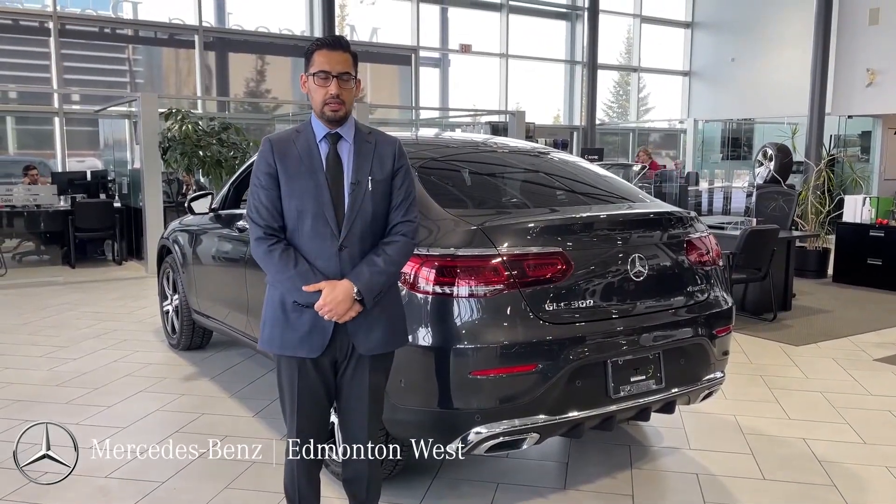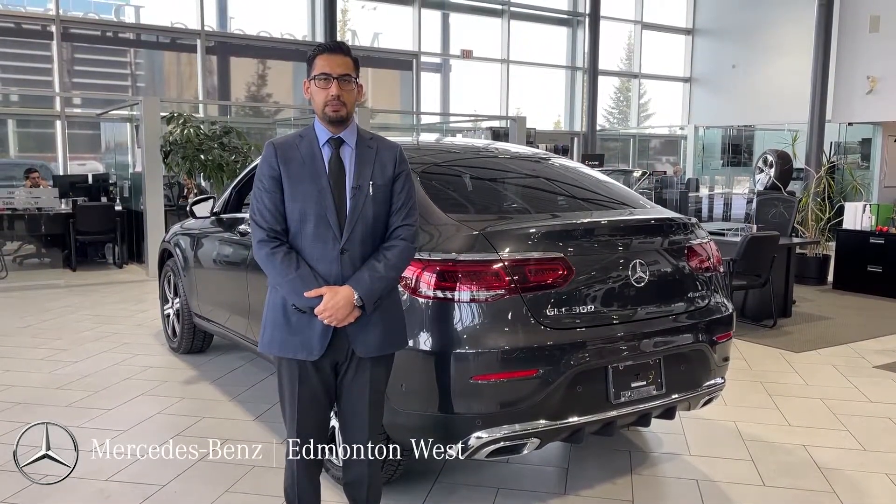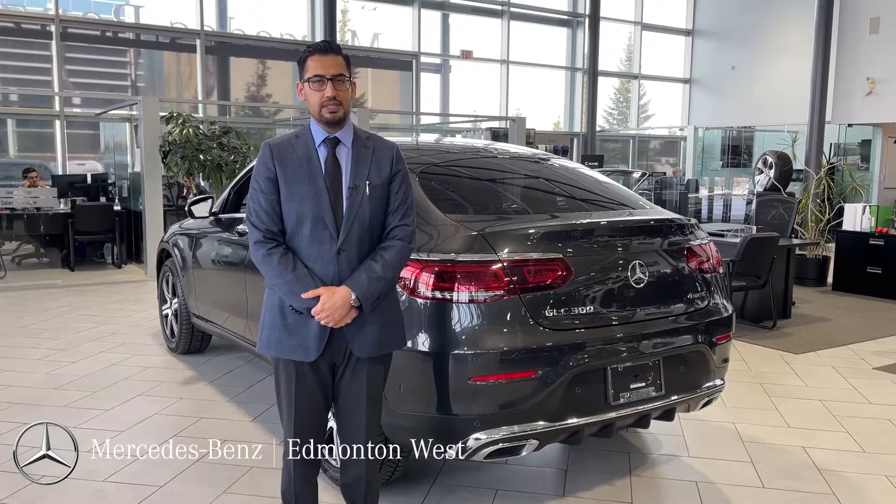If you have any further questions on this car, I would love to go over it with you in person. My name is Prabh, I'm with Mercedes-Benz Edmonton West. Thank you.